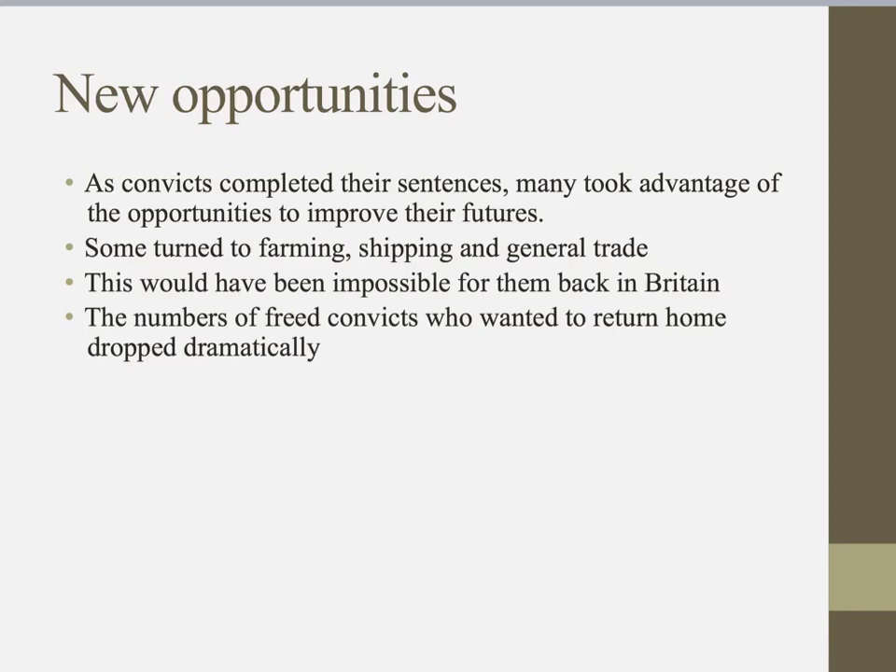The experience of convicts was mixed. Those who behaved badly had it very tough, with harsh punishments, and would have had a terrible experience. However, those who chose to make the most of the opportunity and worked really hard could take advantage of the ticket of leave system and hopefully become an emancipist. Those systems were put in place because the government recognised the benefit of using convicts after their sentence to help develop Australia and build it into more than just a colony.